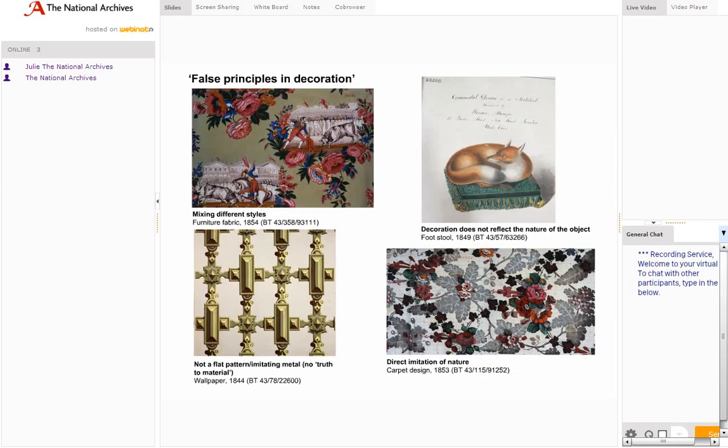The drive to improve design gave rise to what became known as the design reform movement. The influential civil servant and design reformer Henry Cole and his circle strove to establish a framework of rules applied to design. Cole set up the Museum of Ornamental Art, later to become the Victoria and Albert Museum, where he put on an exhibition called 'False Principles in Decoration', which illustrated where British manufacturers were going wrong in his view.